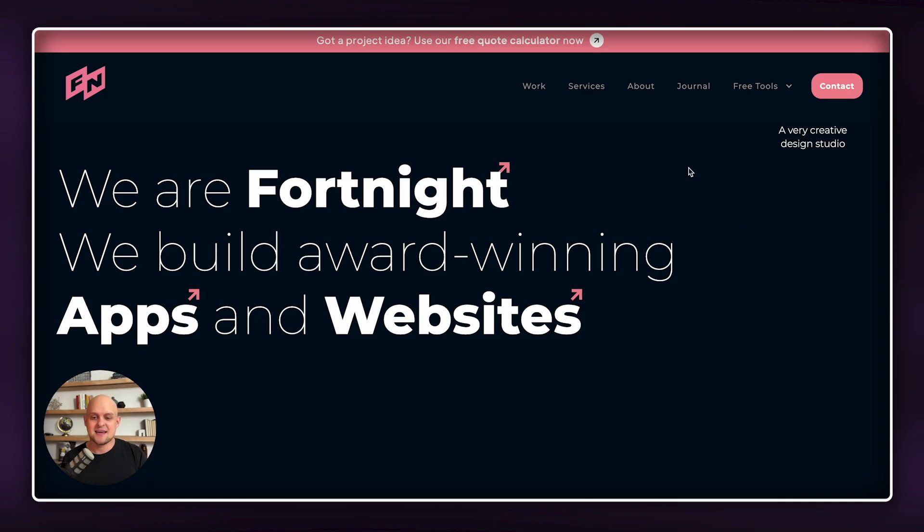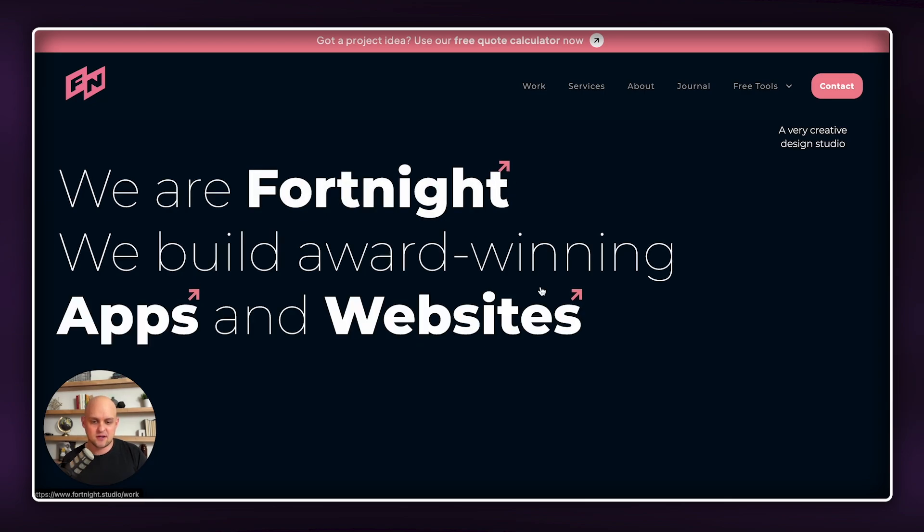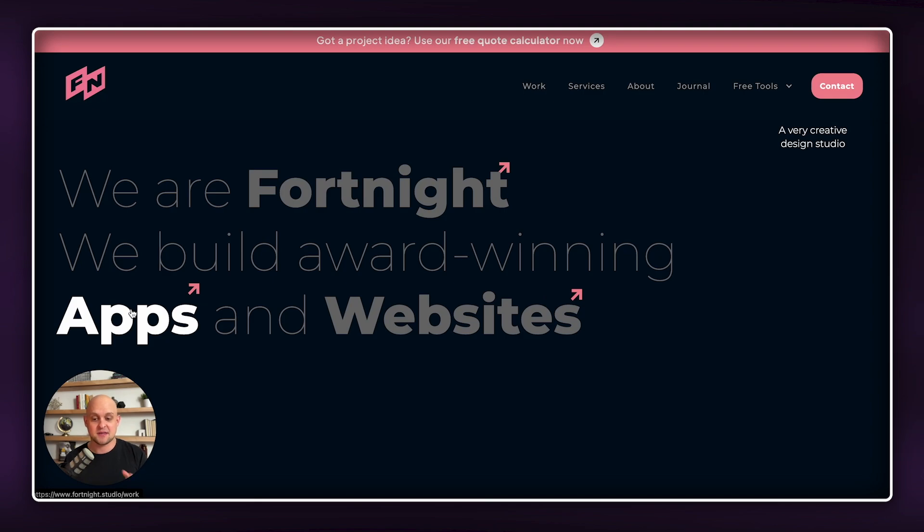The first thing I want to highlight is I love that these individual words inside of the header are buttons — they've got a little arrow to show that. As you hover them, they turn white while the rest of the words get a little bit more opaque, so it just allows you to see that this is a button. You can click through to these individual services, or you can go to the about section.